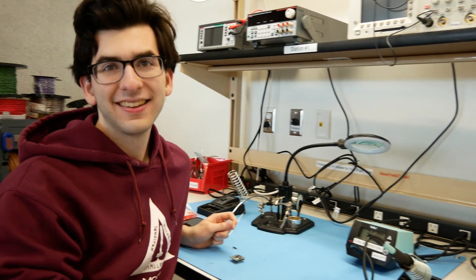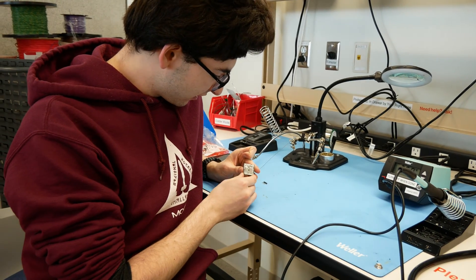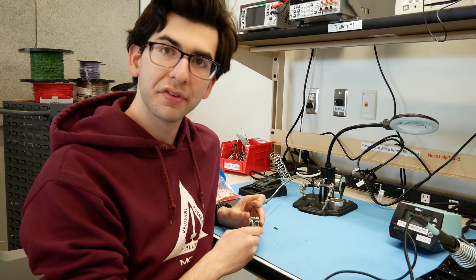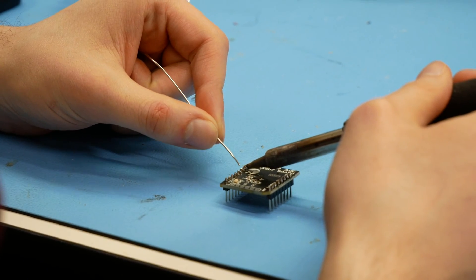What are you working on? I'm working on soldering this analog to digital converter breakout board for the RIT Launch Initiative. Don't mess up though.